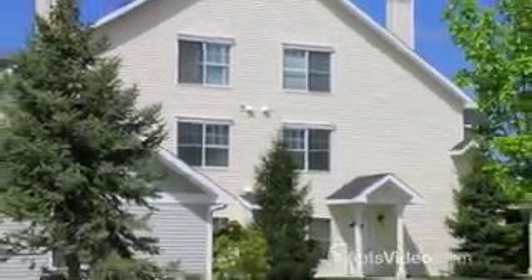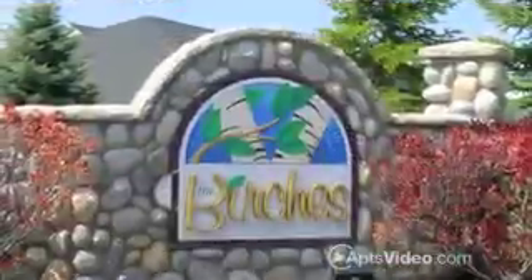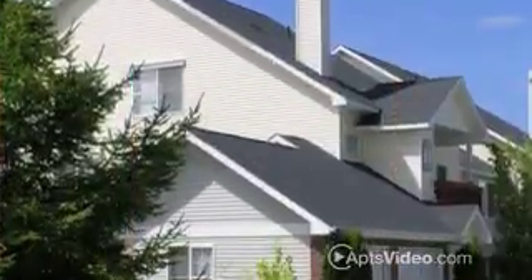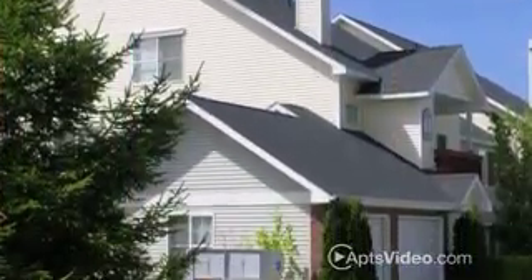True comfort and sensational recreation awaits you at Birches at Brant's Landing, an apartment community you can really call home.